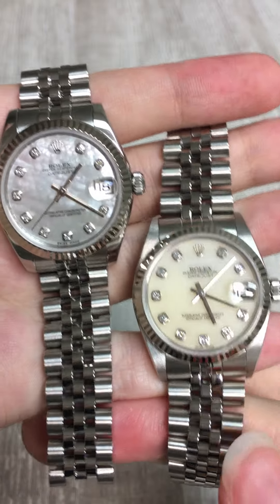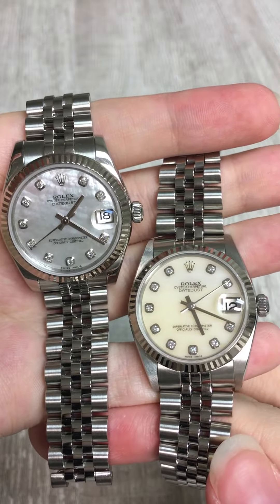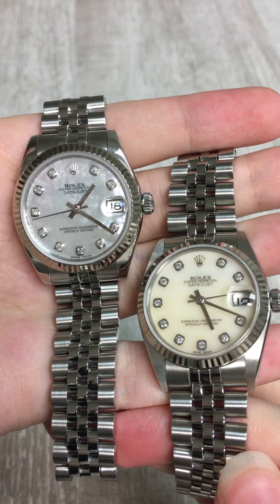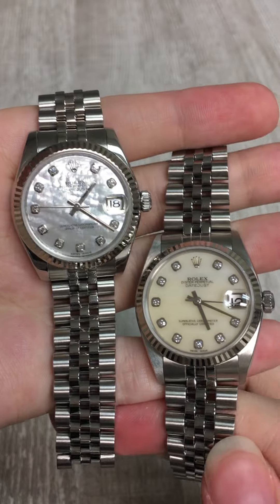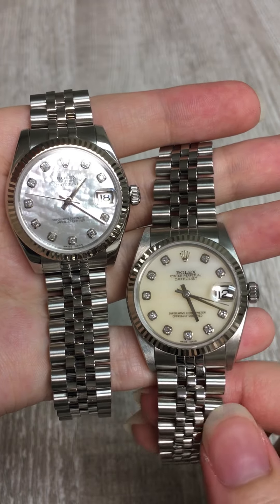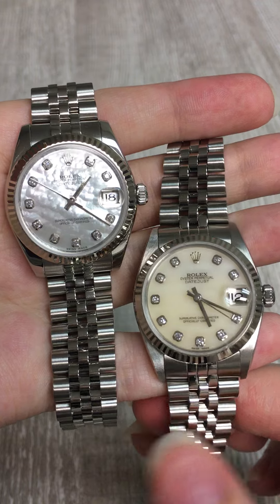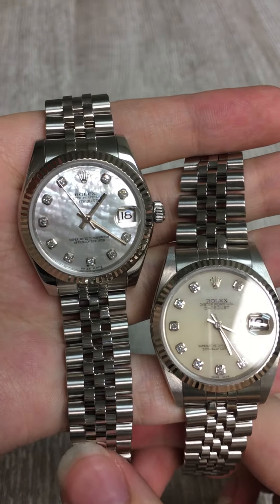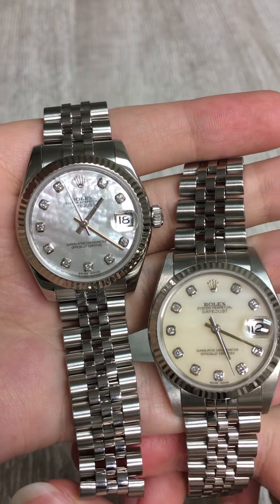Penny with SwissWatchExpo. Today I'm looking at these two fabulous 31 millimeter Rolex Lady Datejusts. I chose these two because they illustrate the subtle differences between two different generations. The one on the right is a slightly older model with a five-digit model number, and the one on the left is a slightly more contemporary piece with a six-digit model number.